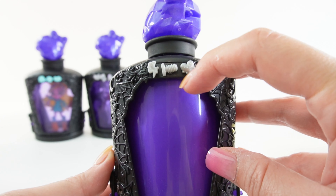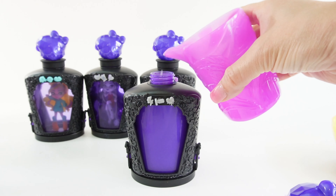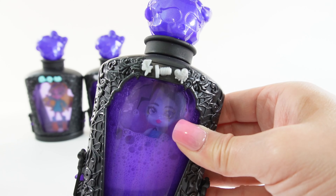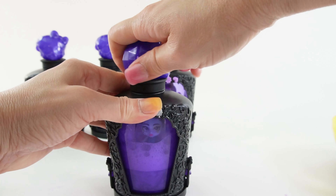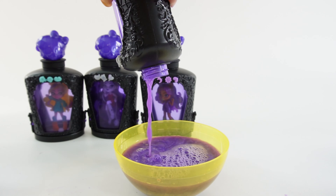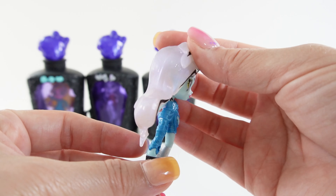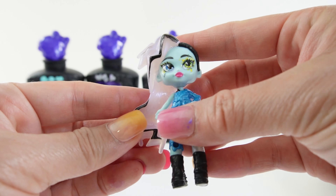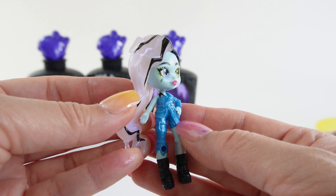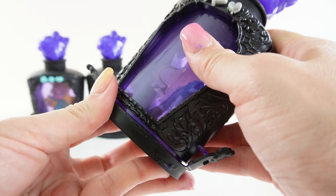This is our last one. From the looks of the bolt here, I think this might be Frankie. Let's shake it up — I think it's Frankie in there. Pour out the potion. Oh my goodness, look at Frankie! Her hair is so cool. It is translucent on one side of her head and the other side is cut very short. The same with her outfit — this side is long and this side is short. I think she looks so cool. Let's put her back onto her stand and into the potion bottle.